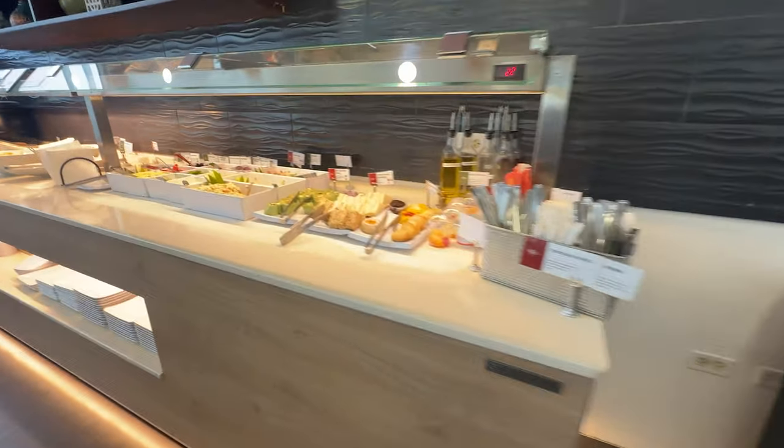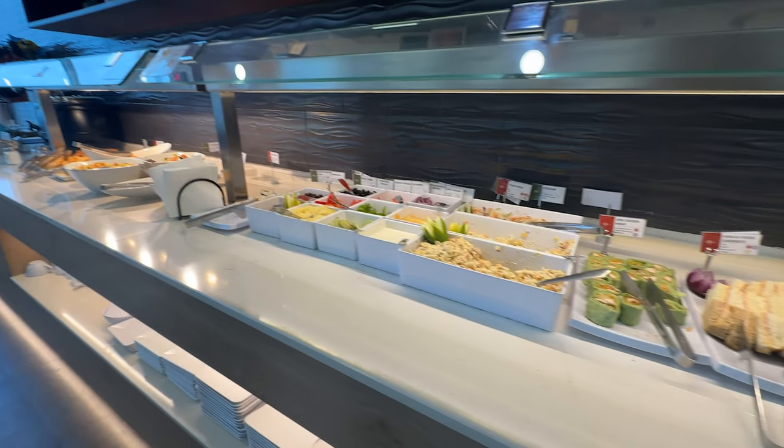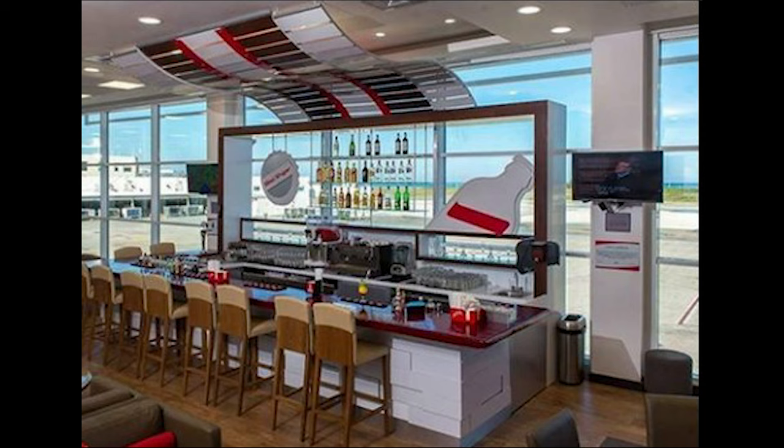Enjoy freshly prepared snacks, meals, and beverages — all included in your lounge access. They have a full bar stocked with almost any drink you would like, all complimentary.